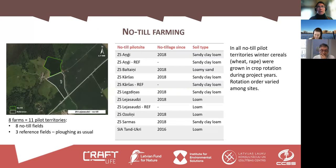That covers what we have for biochar in this project related to soil biodiversity. For no-till farming, we did a bit more. In total, eight farms were selected and 11 pilot territories — eight of them were no-till fields and three were reference sites, fields where ploughing was done as usual, which is the common practice in our country.